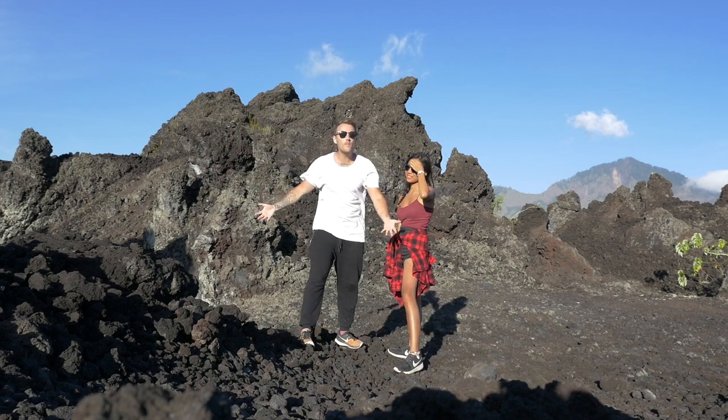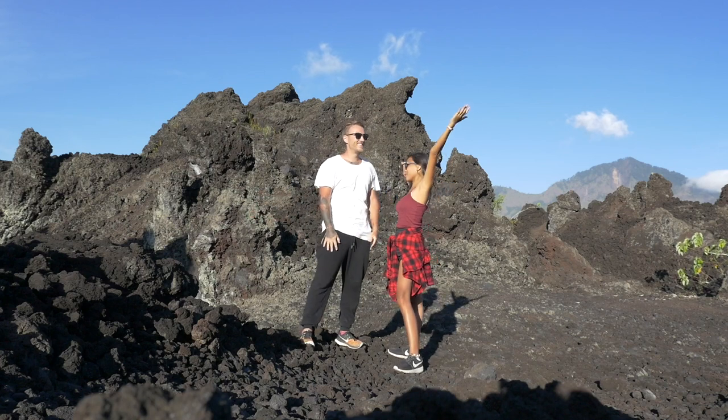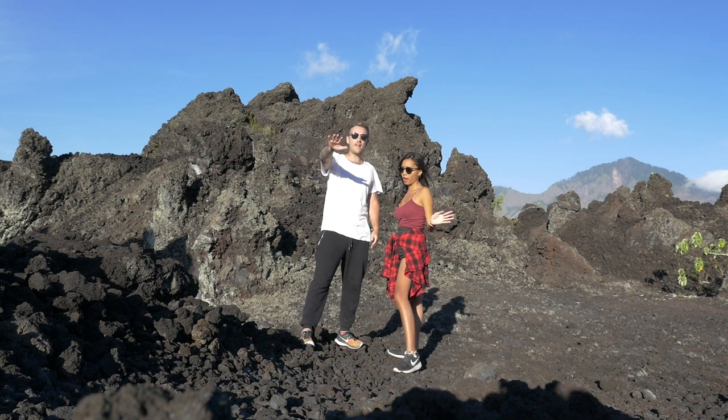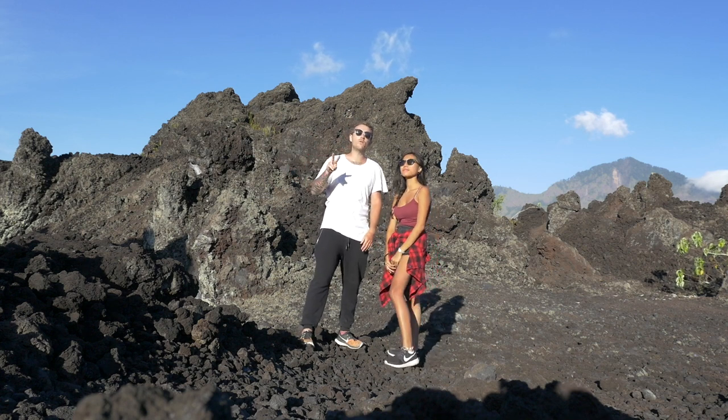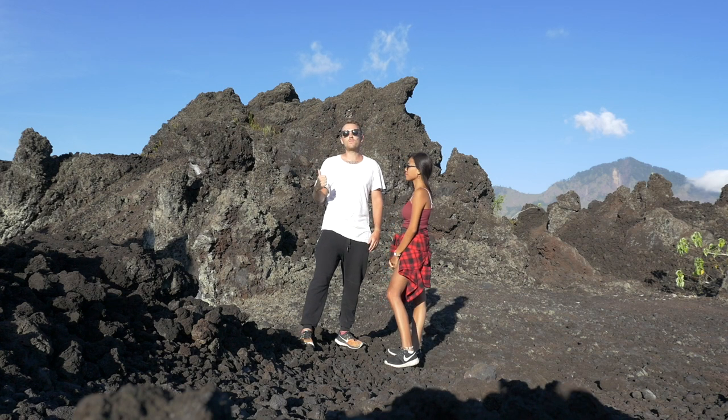What's up guys? As you can see, we made it to Mars — just joking, sorry, lame joke aside. We are here at Mount Batur, which is one of the two active volcanoes in Bali. We're going to go exploring.